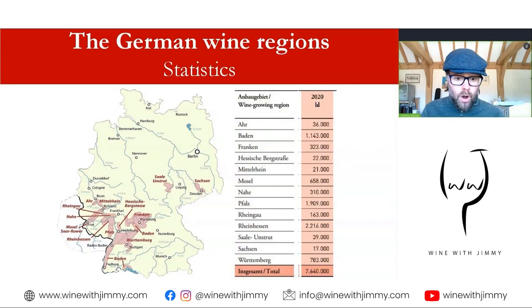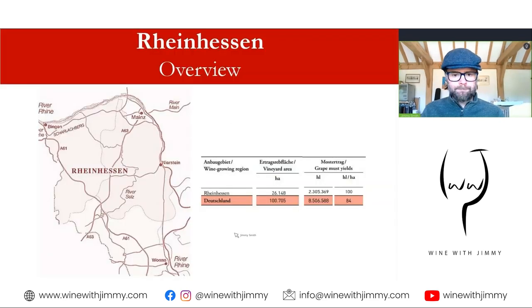The top four — Rheinhessen, the Pfalz, Baden, and the Württemberg area — produce about 80% combined of the total production, so they're the big producers. For the overview of the Rheinhessen: it's home to nearly 30% of German vineyards, it's the largest in terms of production, and the yields are amongst the highest in Germany. Here you'll see 26,000 out of 100,000 hectares — these are 2020 figures.